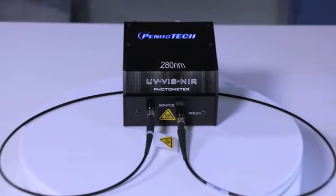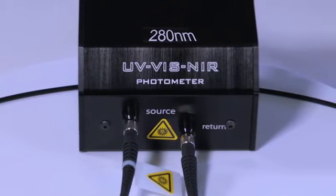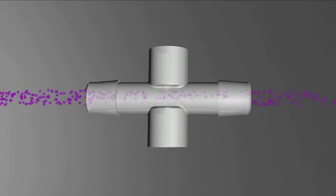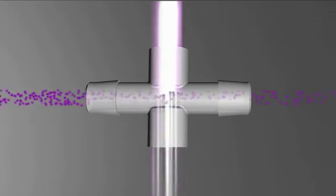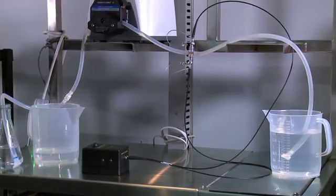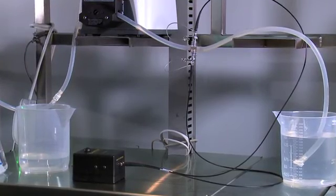The photometer provides the light source at a specific wavelength, most often 280 nanometers, but a wide range of other wavelengths can be specified. It also contains the photodetector, which determines how much light has passed through the liquid in the cell. The light travels to the flow cell through special non-UV light absorbing fiber optic cable and returns to the detector through a second fiber.